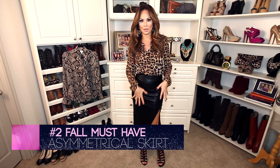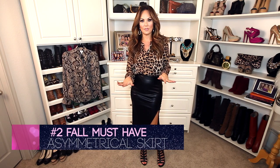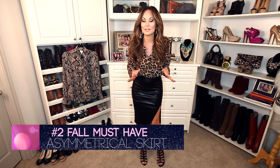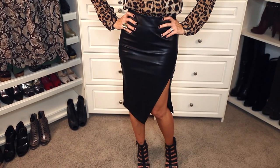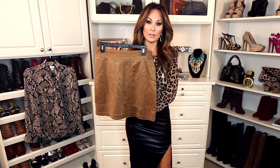The second thing we should all get is an asymmetrical skirt. You can get it in all different fabrics, and another great option is a leather skirt. The fact that I found both styles in one item — I was so stoked. TJ Maxx, $24.99 — it's faux leather and it's by Romeo and Juliet.